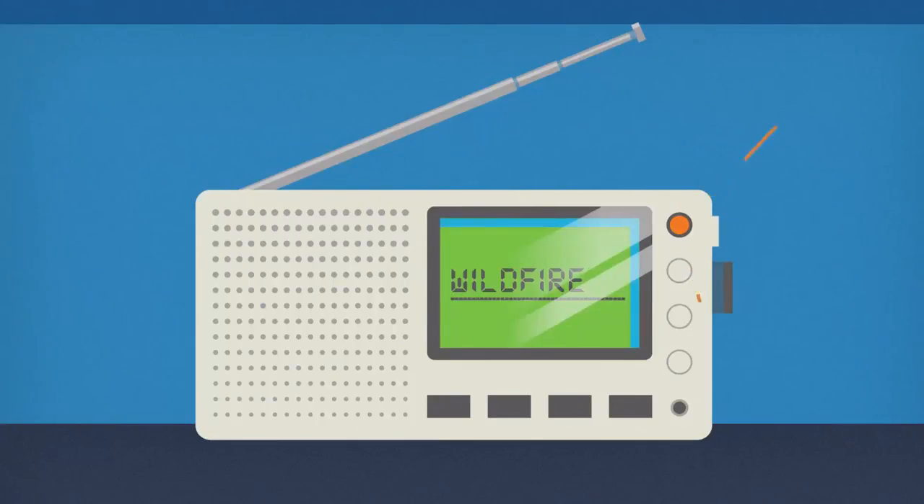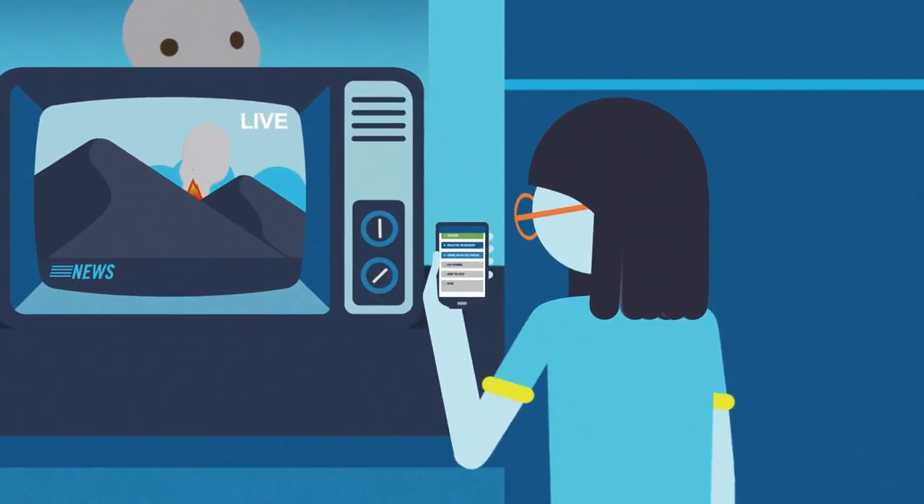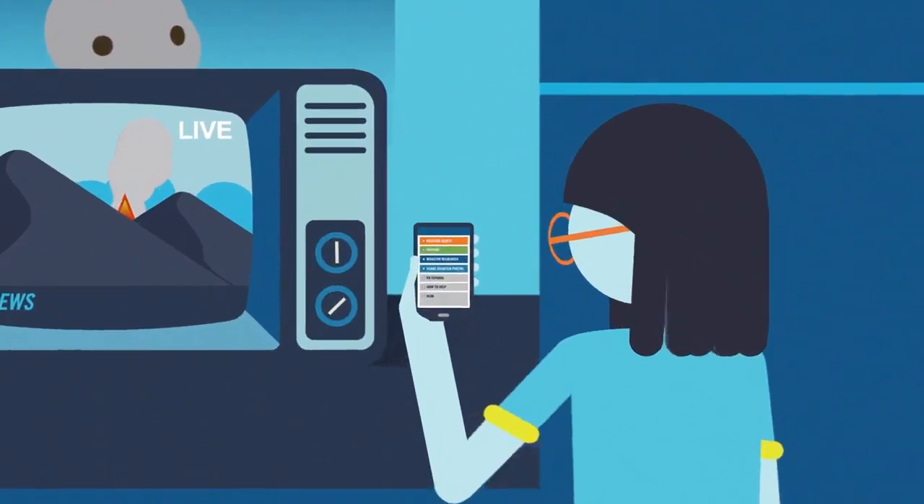Stay informed. Check for updates. As the family eats lunch, they see a fire in the distance. They check a radio, a TV, and a cell phone. Download FEMA and local alert apps.